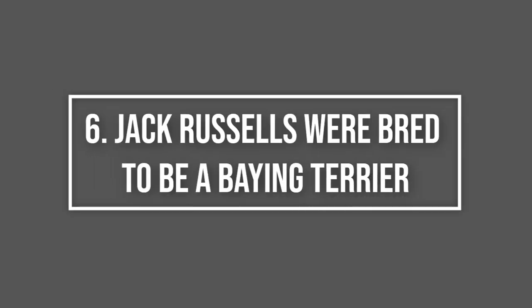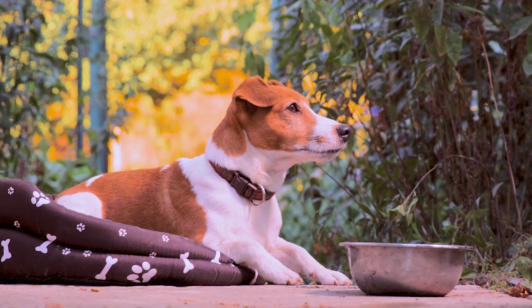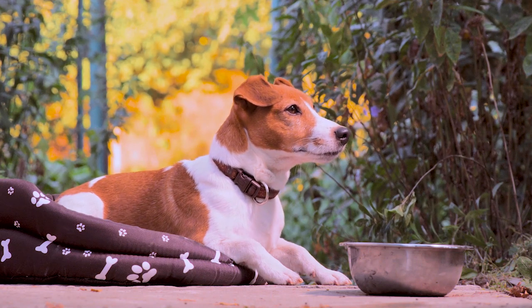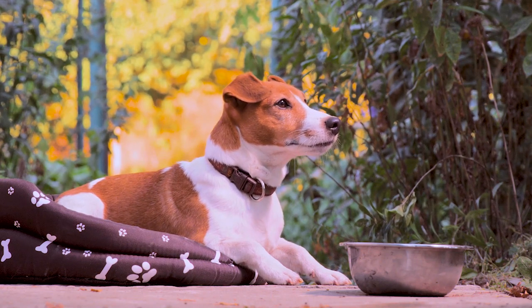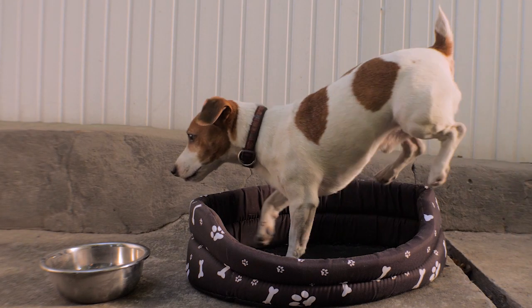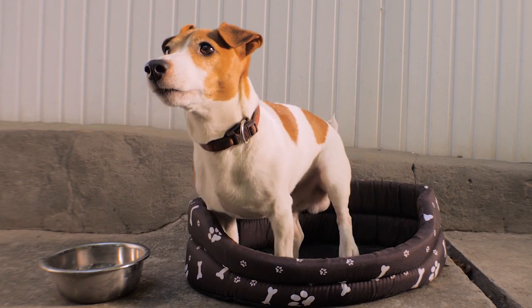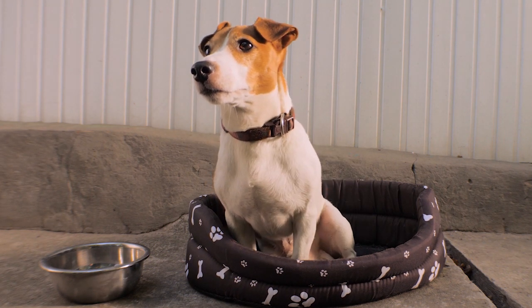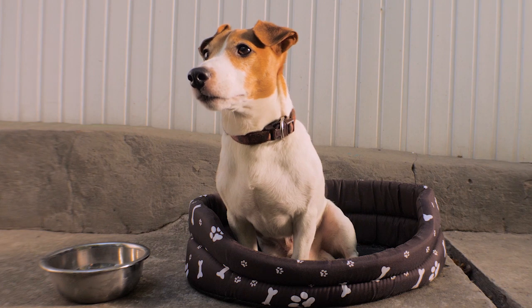Jack Russells were bred to be a baying terrier. In general, JRTs are hunting dogs, but more specifically they're baying terriers. These hunting companions will chase down and circle foxes to keep them cornered in one place. They will also bark intensely to not only keep the prey from trying to escape, but to also alert their owners that they've cornered a prey.